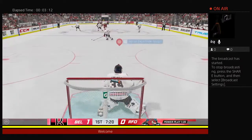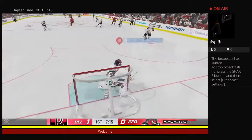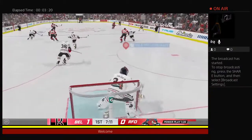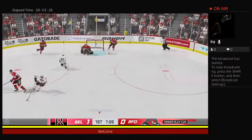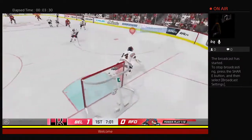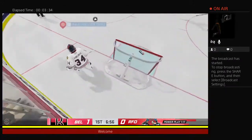Puck dumped in. The Senators have possession shorthanded. Sends it in deep. Rockford's got a hold of it against the wall. The Ice Hogs move to the offensive zone. Close save — and an easy one at that. Castles takes it along the wing, dumps it into the offensive zone. Slides away from his crease to play the puck.